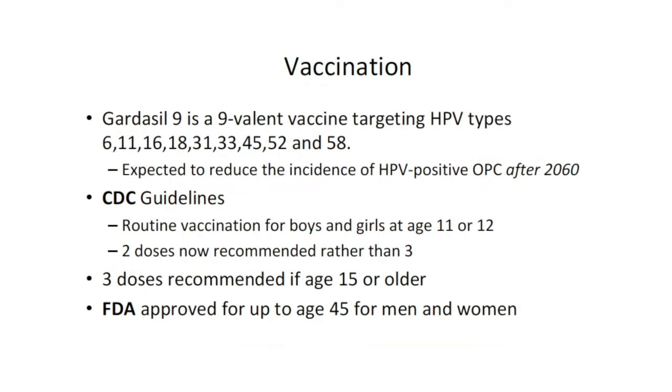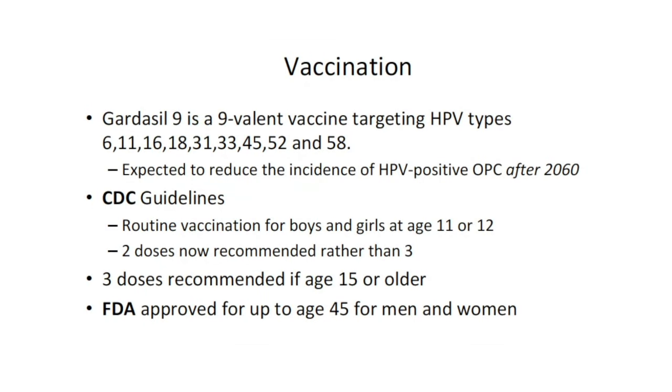Gardasil 9 is a 9-valent vaccine targeting HPV types 6 and 11 — which cause benign papillomas of the genitals and oropharynx — and also vaccinates against the oncogenic types 16, 18, 31, 33, 45, 52, and 58.